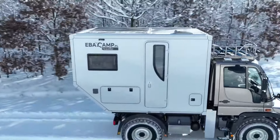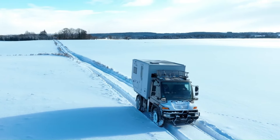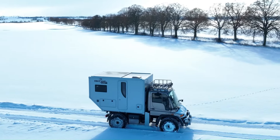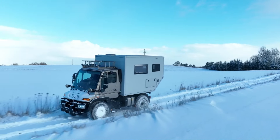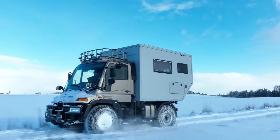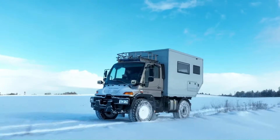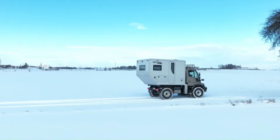The Abacamp Unimog U300 expedition truck is a powerhouse designed for the ultimate off-road adventure, equipped with a 4.2L engine producing 150 horsepower. This Euro 4 compliant vehicle boasts impressive features like three field blockades, dual reducers, and a unique steering system that can switch from left to right with a single button. With a fully serviced engine, new brake discs, and high-performance Continental tires, the Unimog U300 ensures reliability and durability.